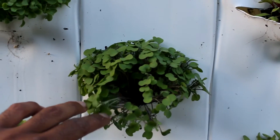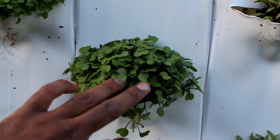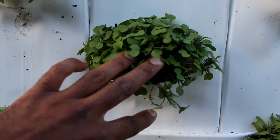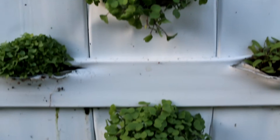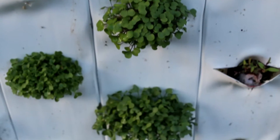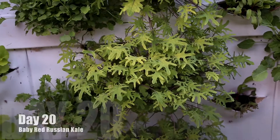Here's day 14. If you take a closer look, you can see the little leaves coming in — they look like little fingers, little alien fingers. They're just weird looking. Red russian kale has always been a weird looking plant to me.